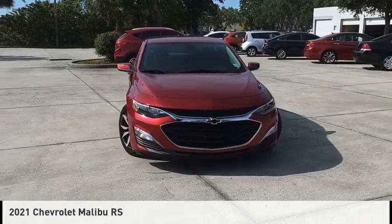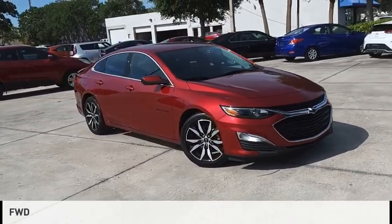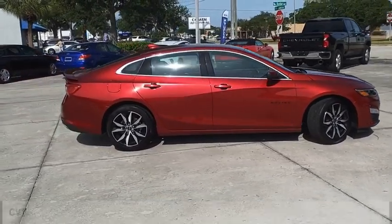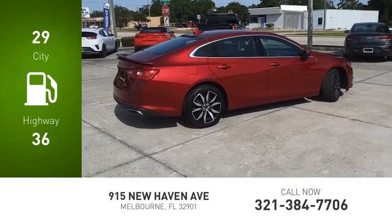Come test drive the 2021 Malibu. This vehicle is powered by a front-wheel drive, four-cylinder, 1.5-liter engine, and comes with a continuously variable transmission. Great fuel efficiency saves you money by requiring fewer trips to the gas station.